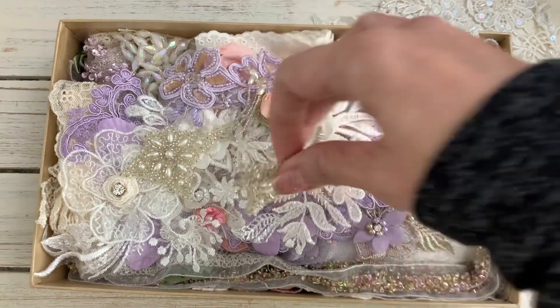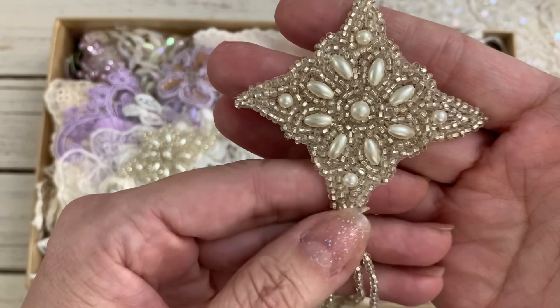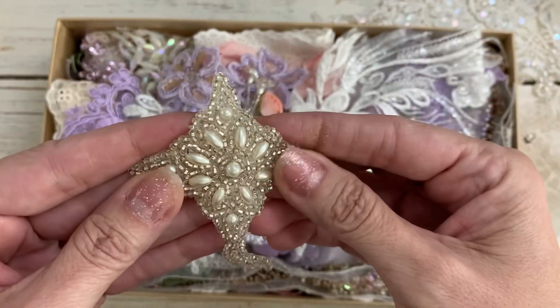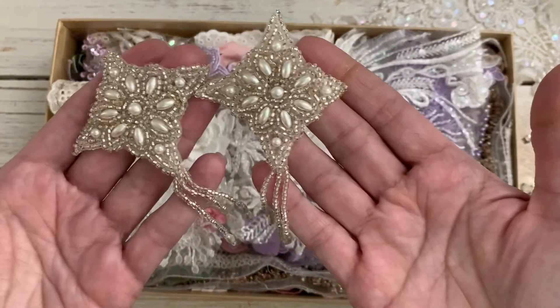Oh, I love danglies — she calls them dingles. I love these, they're so cute. Love the beads. There's two of these — oh my goodness, they're gorgeous.